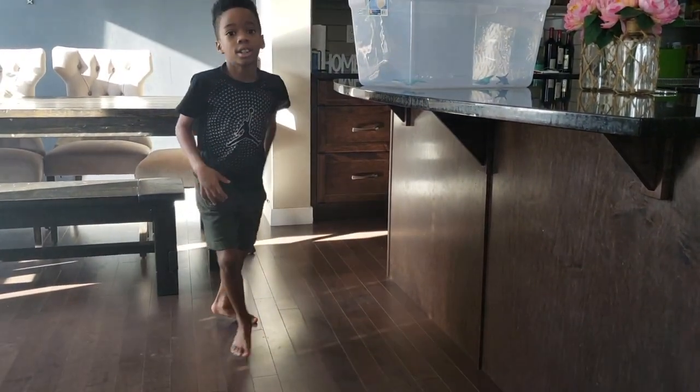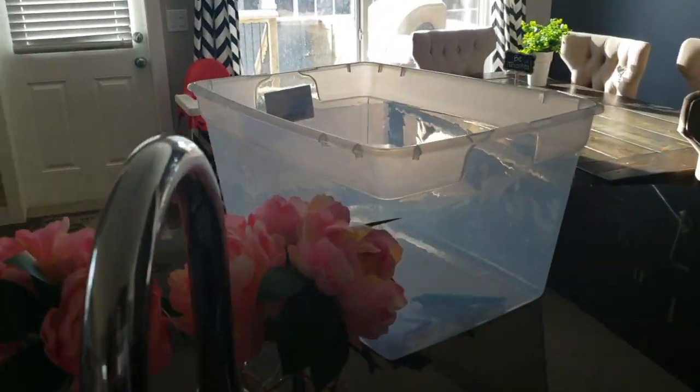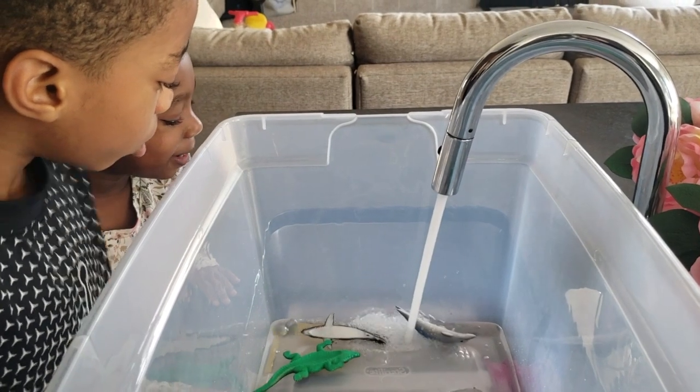Get low, right here, get low. Okay, we're gonna fill it up with water. Can I fill it? There — you can fill it up with water.